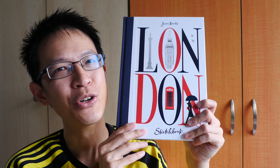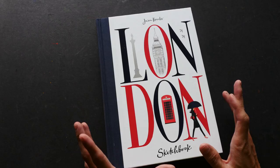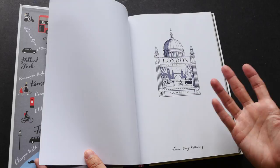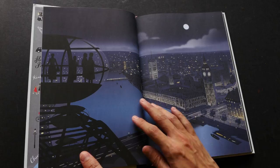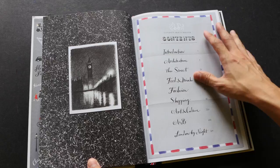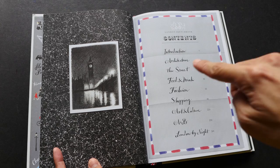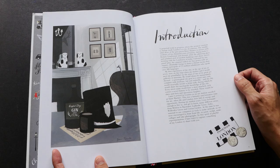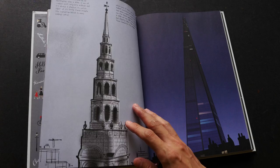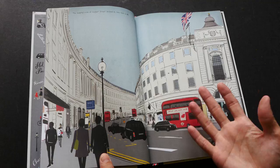Welcome to another book review video. Today I'm going to show you this book by Jason Brooks — the London Sketchbook. I have a few art books and sketchbooks on London; it's really interesting to see how different artists interpret the same subjects through their own style. This is actually the second book in his city series — the first was about Paris, the most recent is on New York Manhattan. Each book takes an intimate look at the city, drawing different scenes: buildings, food, architecture, cafes, and people.